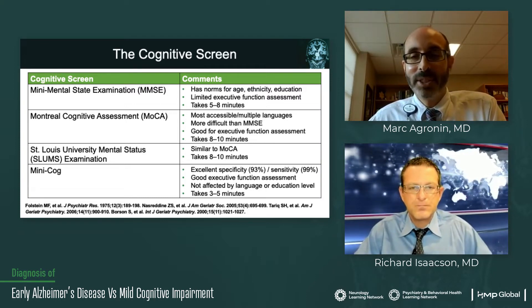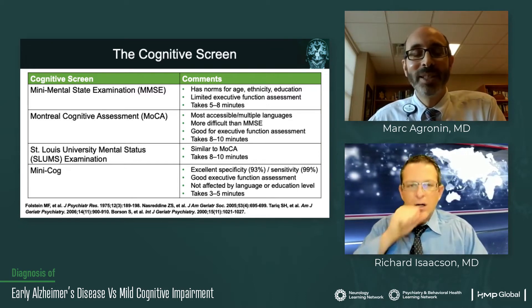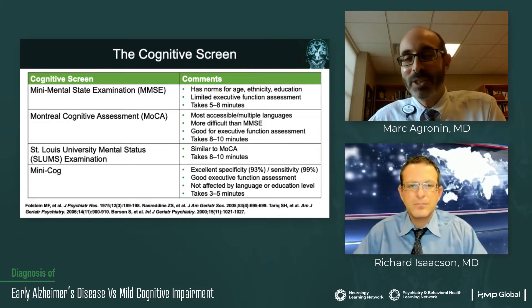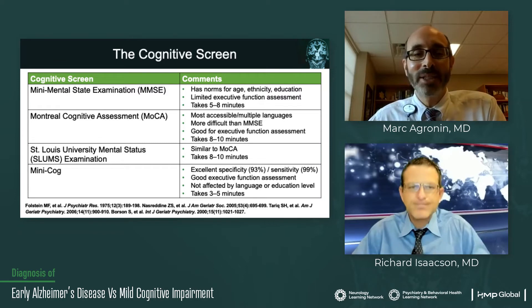The key thing here is consistency and even training for somebody. Tests can seem really easy to do, but someone who has a different technique than someone else in your clinical practice can be up or down several points just on the basis of that technique.